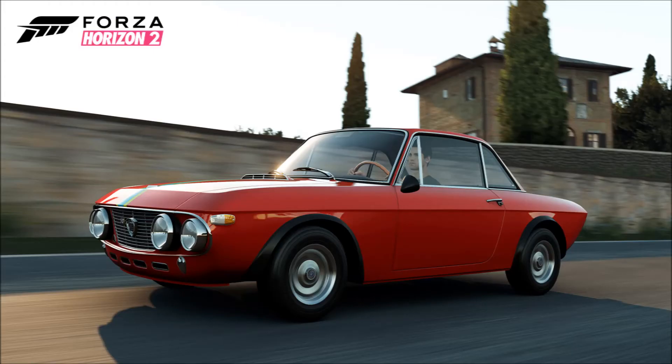First off we have the 1968 Lancia Fulvia Coupe Rally 1.6 HF. It's a pretty cool car — not a big fan of the body style, but it's nice. It's a cool small car with big headlights and stuff like that.